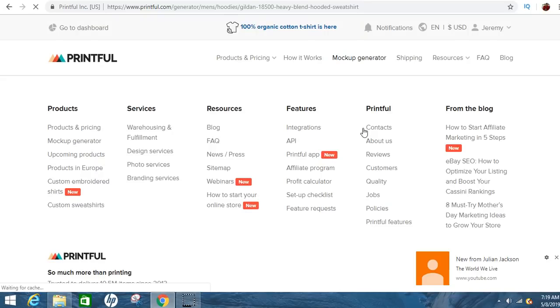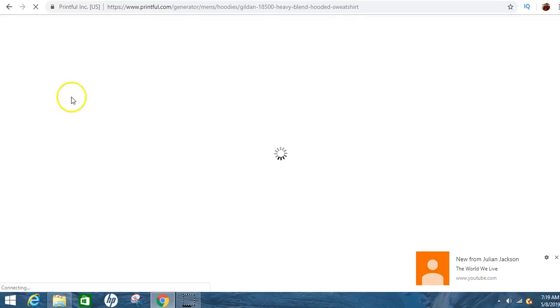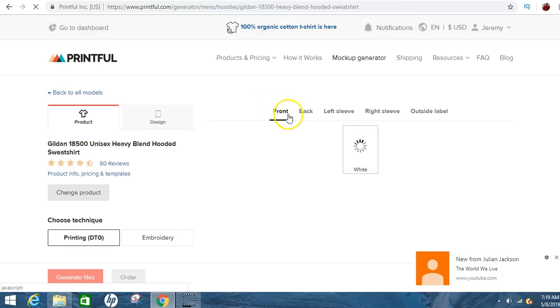If not, you can create your own on here, or you can look up different templates online and drag and drop them onto the shirt. That's super simple and it won't take you long at all. As this loads up, I'll show you exactly what needs to be done. They've got the front of the shirt, the back, the left sleeve, the right sleeve, and the outside label.